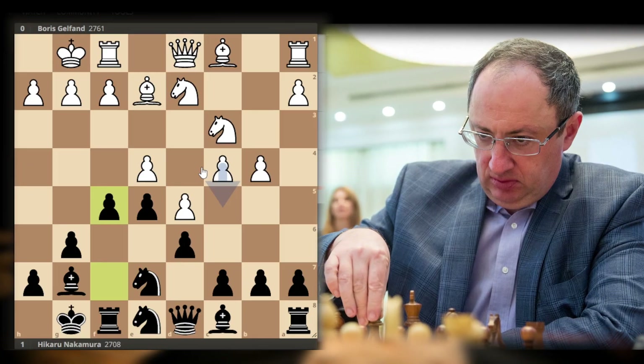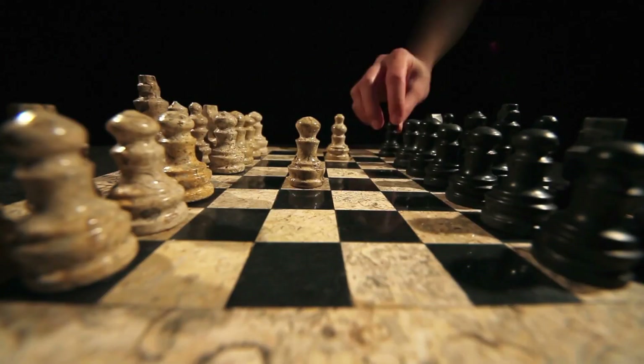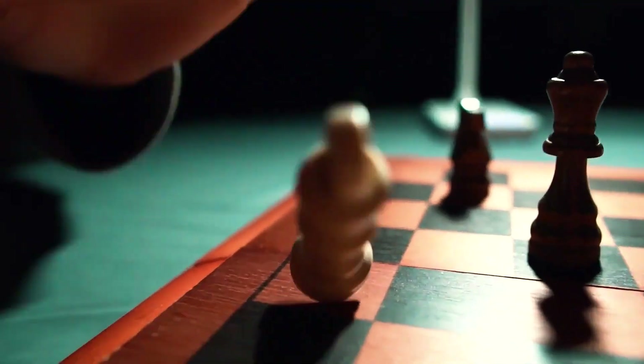However, Gelfand chose to deviate from the well-trodden path, opting for a surprising knight rotation on move 9. Undeterred, Hikaru swiftly responded by orchestrating the return of his own knight, setting the stage for a strategic and intricate battle.